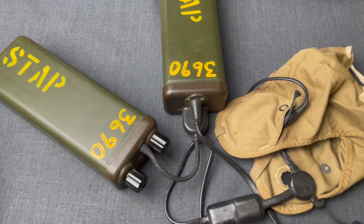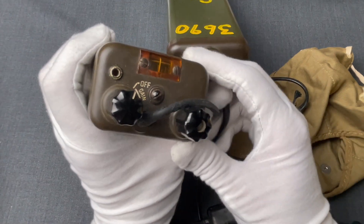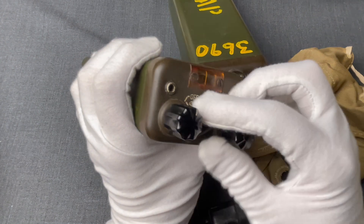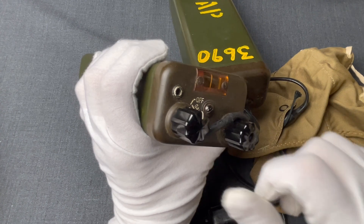The design was exceptionally simple — just a knob for the frequency selector and another one for the gain that was also acting as the on-off switch.